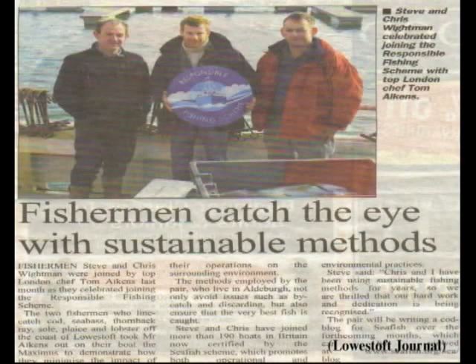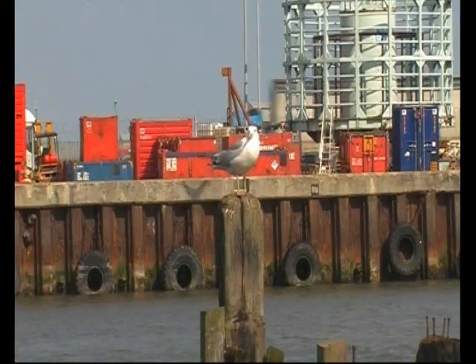The Responsible Fishing Scheme is a new scheme brought out from the Seafish Authority — it's just like a British standard for the industry. We've just been certified for that and hopefully that will open us up to sell to a wider market who are looking for that kind of product. People are waking up to the fact that you can source fish sustainably and this is a method that provides that.